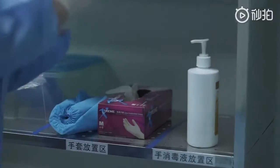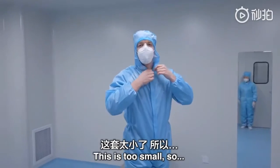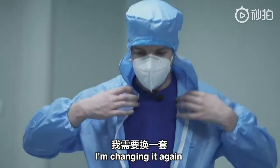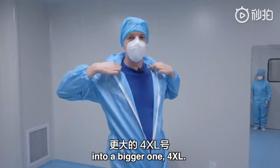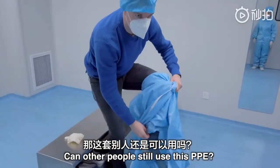The protective suit is too small — my shoulders are too broad. I'm changing into a bigger one: 4XL. I've put on a bit of weight recently.